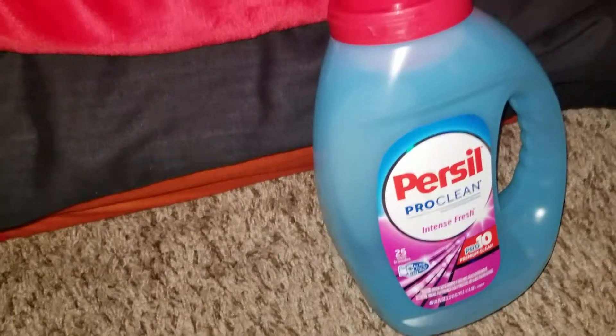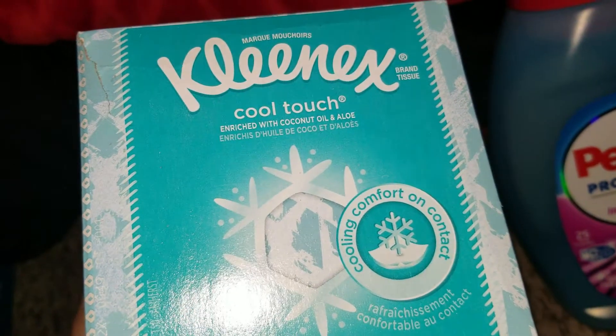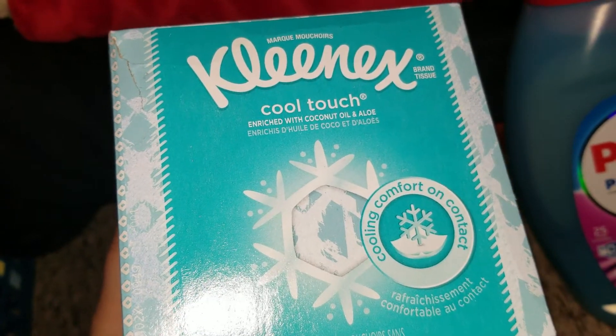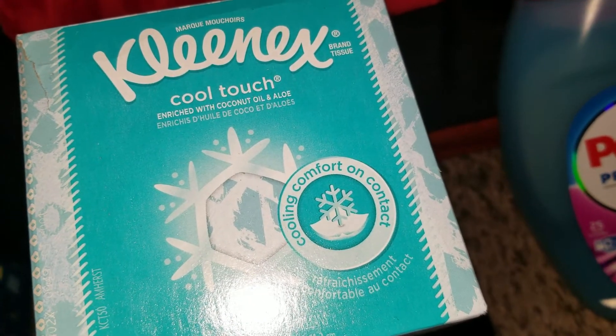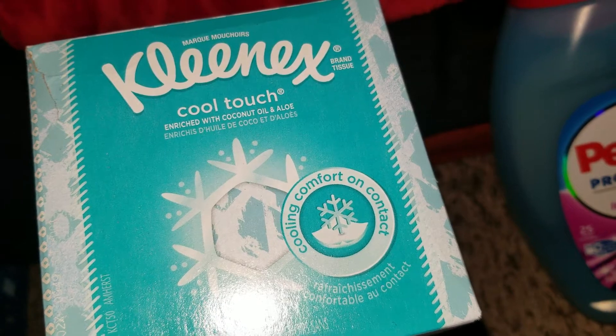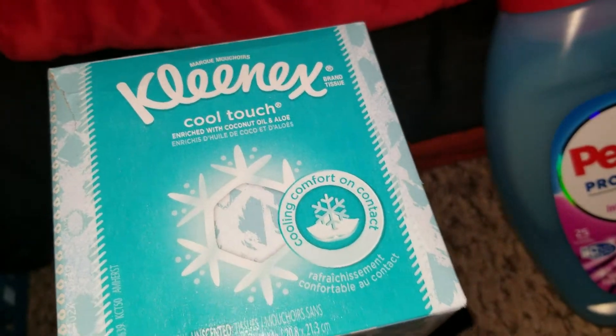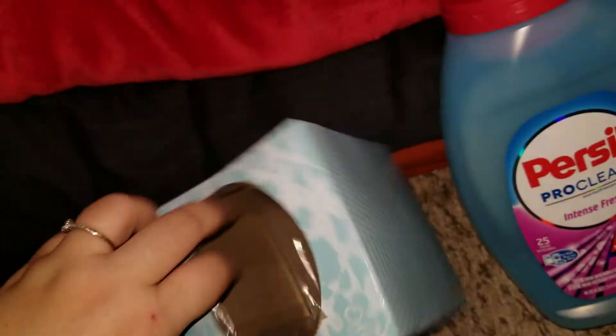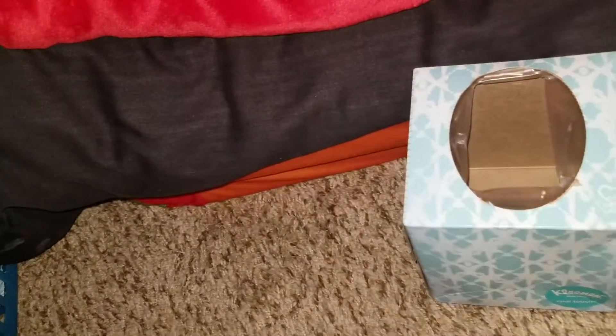The next item is Kleenex Cool Touch. I believe I got this Kroger couponing. This stuff is awesome — it's really cooling and it's cool to the touch when you touch it, it's weird, it's really cold. You guys have to check out this Kleenex, definitely recommend.